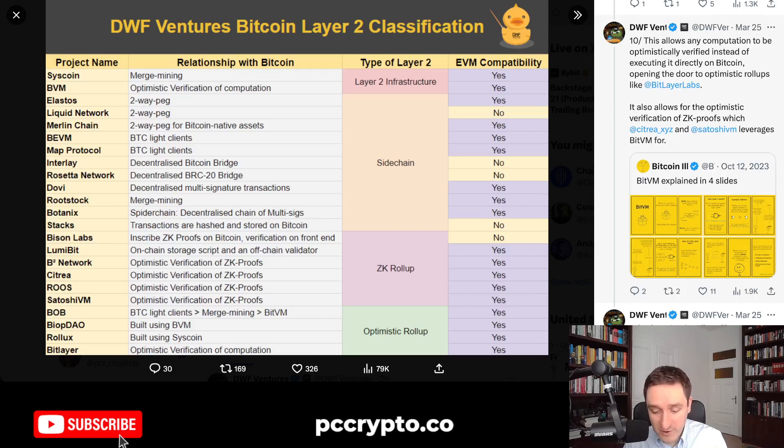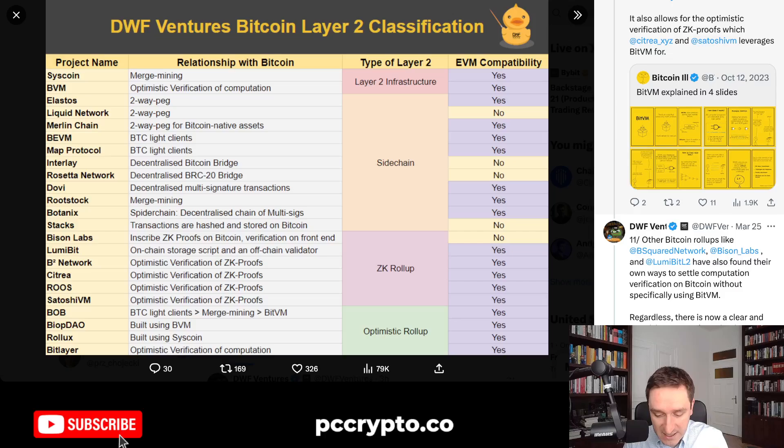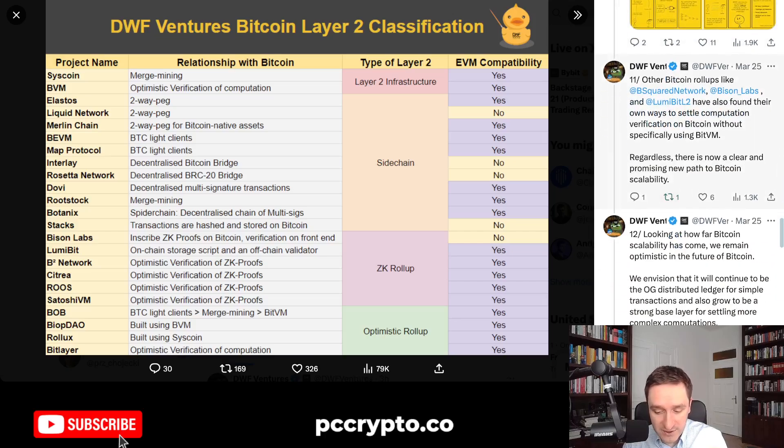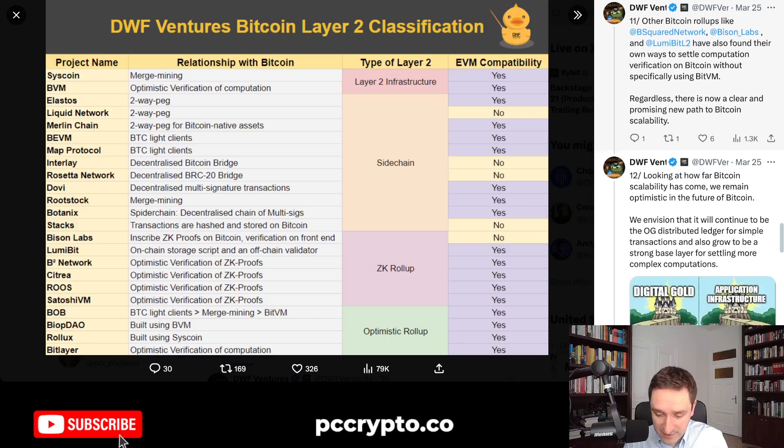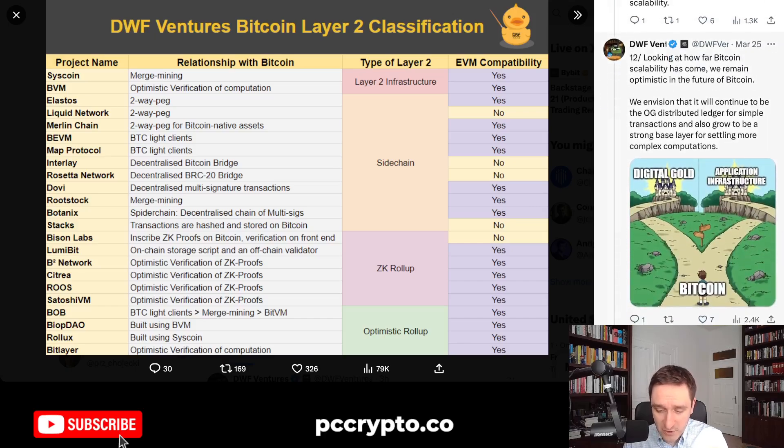In this Bitcoin ecosystem, they're trying to have something similar to Ethereum roll-ups but with tweaks and changes, because we're talking about proof of work and hashrate. Other Bitcoin roll-ups like B-Squared Network, Bison Labs, and LumiBitL2 are all on the list. This really shows how far Bitcoin scalability has come — there are many teams working on it, many approaches, not only sidechains but different kinds of roll-ups and L2 infrastructure, and people are actively thinking about how to develop the entire ecosystem.